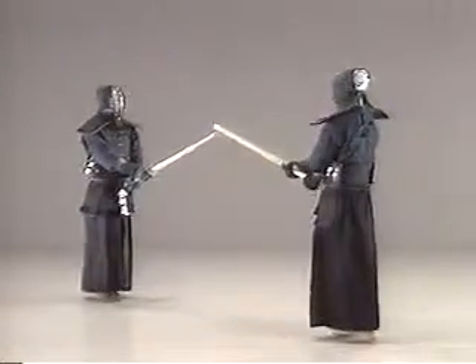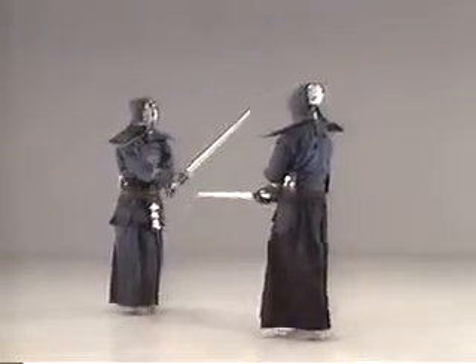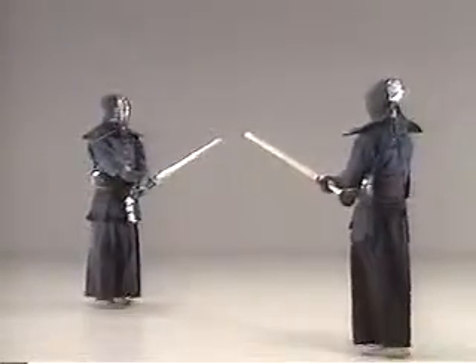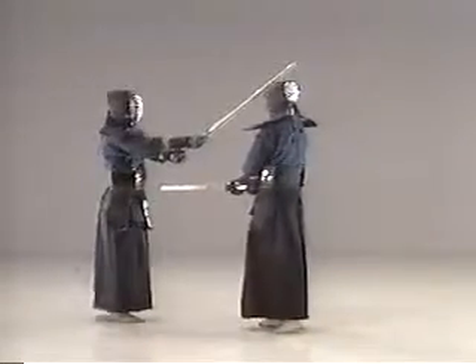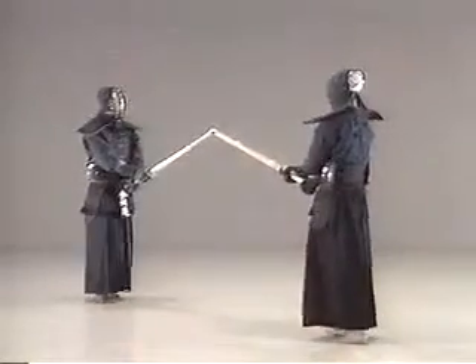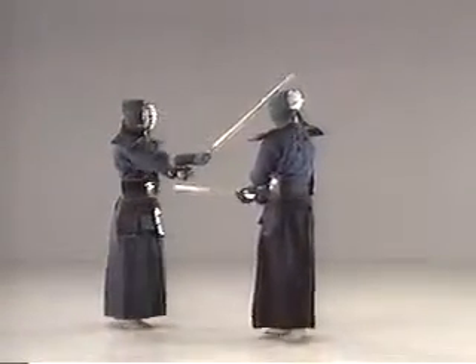Move one step backward while swinging your shinai overhead, then strike your opponent's frontal men by stepping back in. Let's take another look at men-nuki-men. Move your right foot forward and change your body position. Strike at your opponent's men as you pass each other.